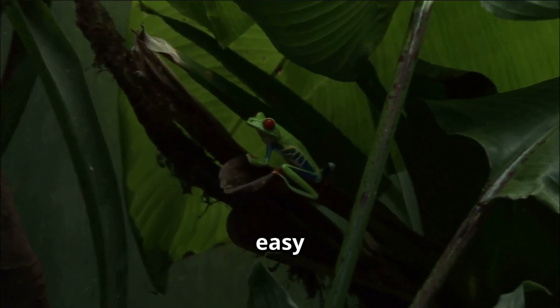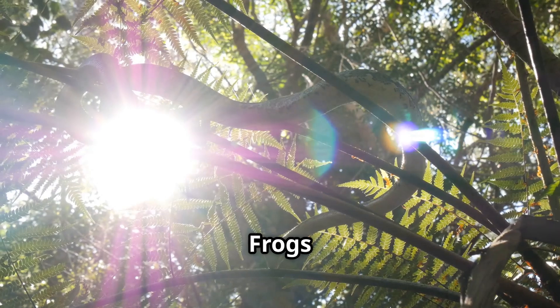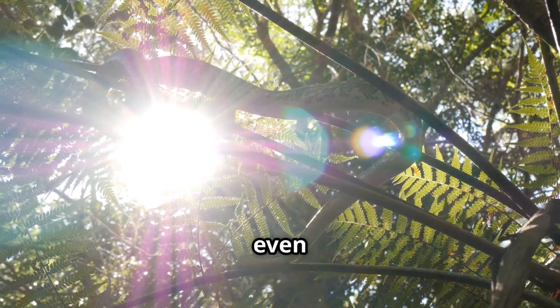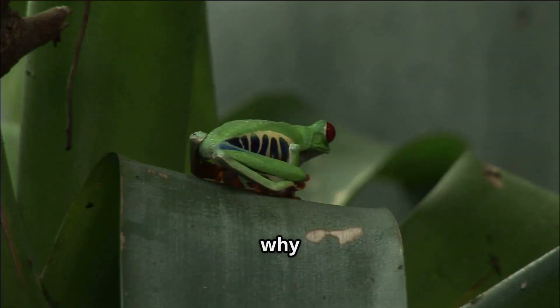But life's not always easy in the jungle. Red-eyed tree frogs must watch out for predators like snakes, birds, bats, and even some big insects. That's why they use their colors to confuse enemies and hide.